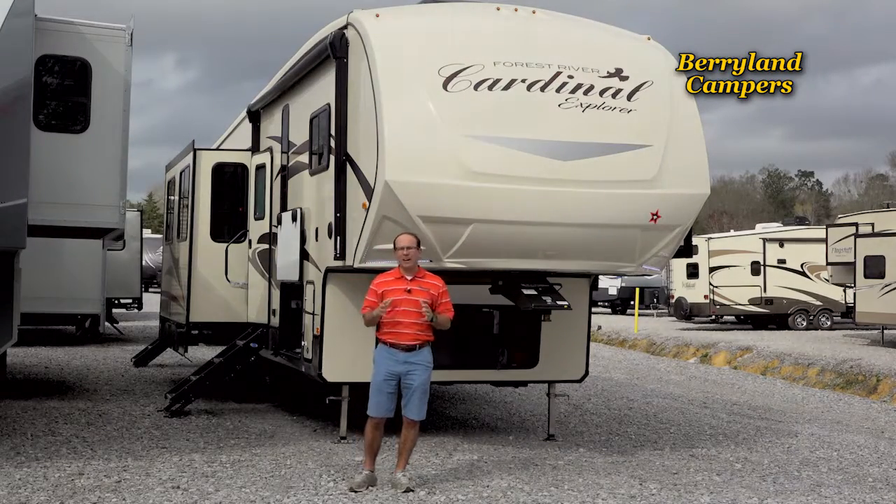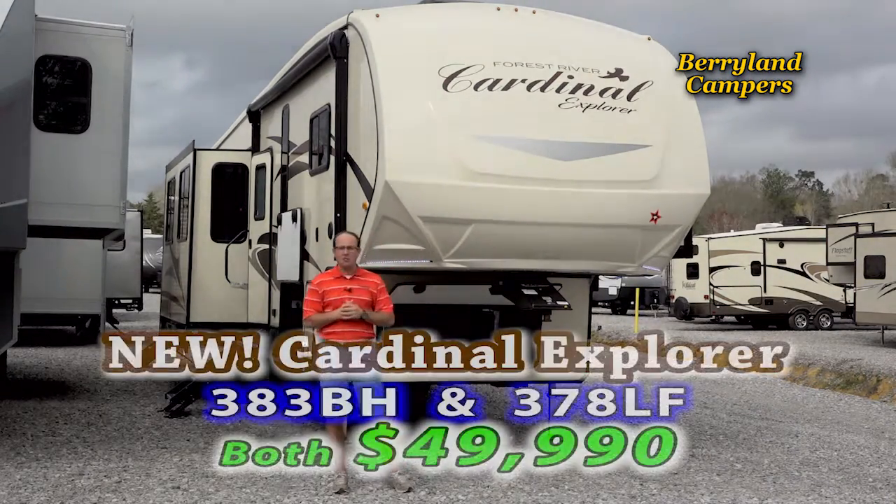Come to Berryland Campers today, I-12 exit 42, to check out these awesome bunkhouse specials.